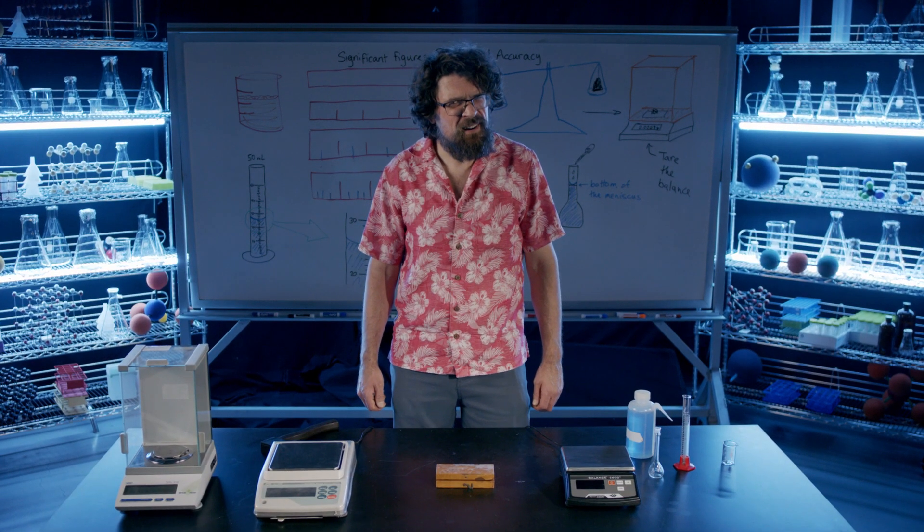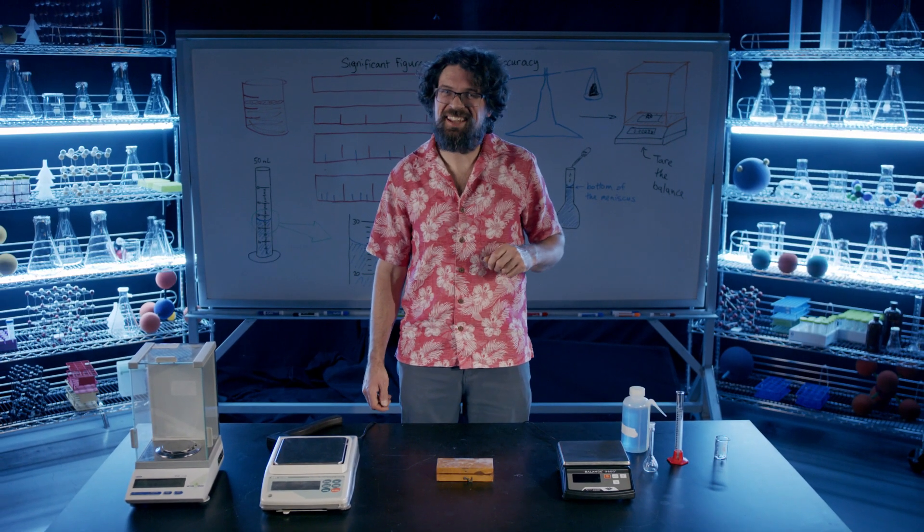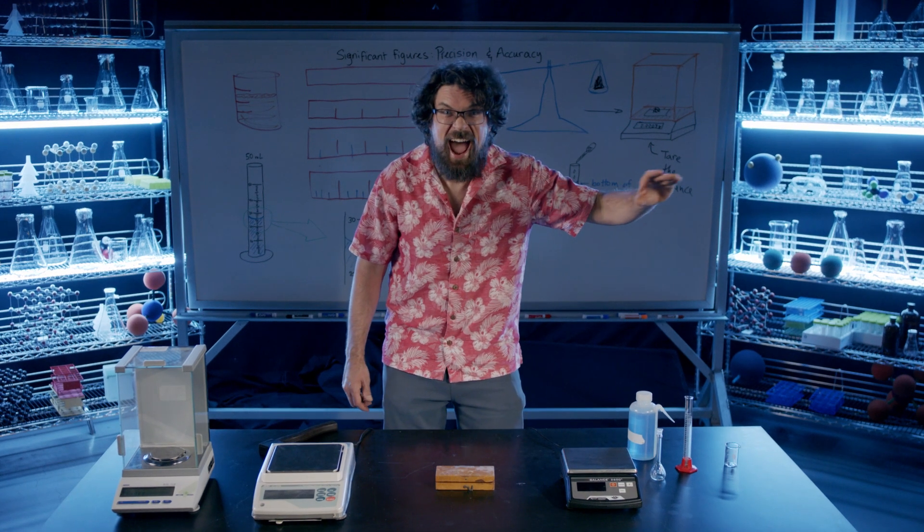Do the numbers really matter? In chemistry, always. I'm Matt Queen, and this is Significant Figures: Precision and Accuracy.